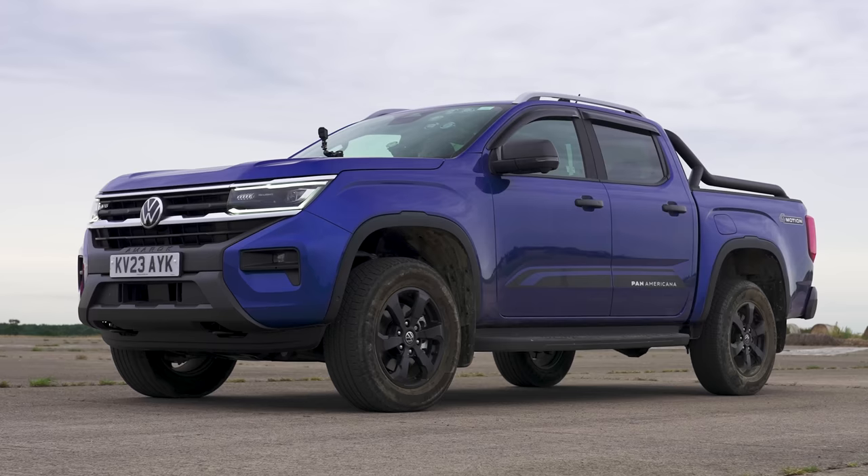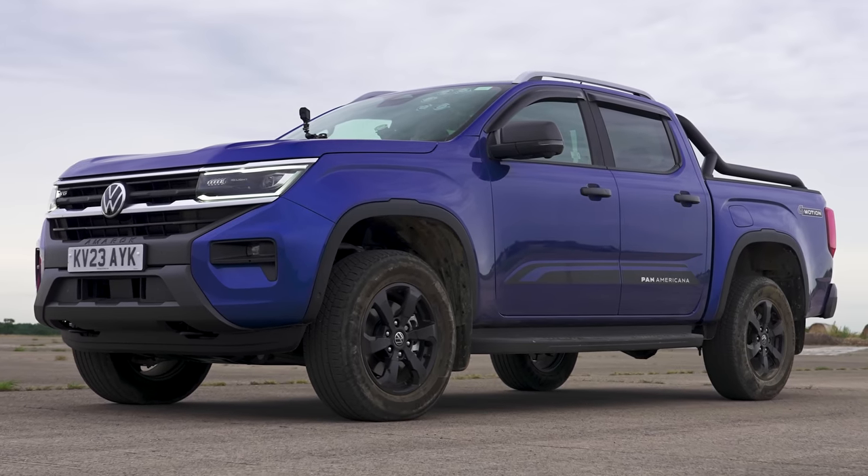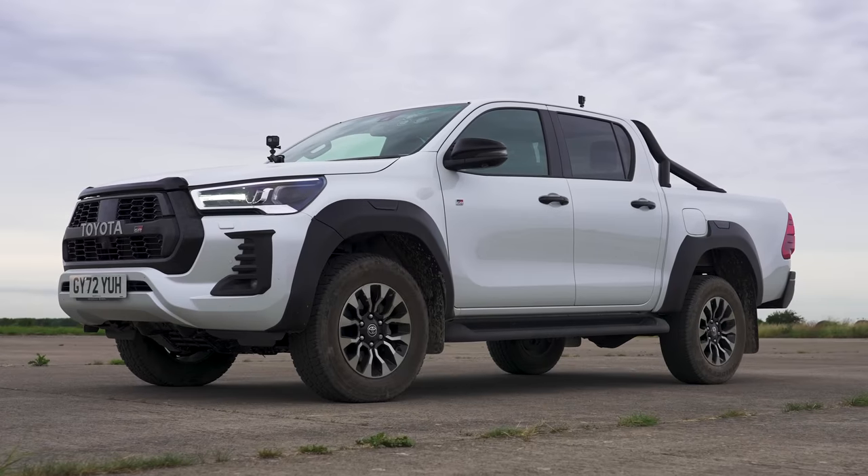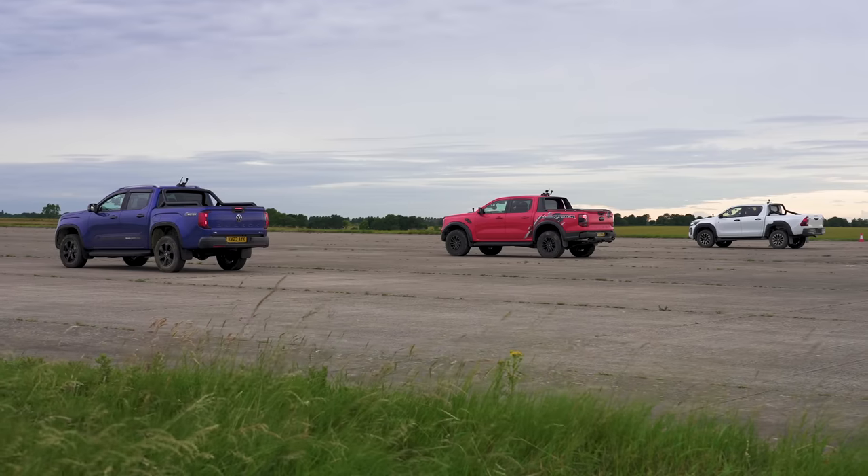What's quickest in a drag race? The new Volkswagen Amarok Panamericana, the Ford Ranger Raptor, or the Toyota Hilux GR Sport? We're going to find out because I'm going to race them over the standing quarter mile. I'm Matt Watson and you're watching CarWow.